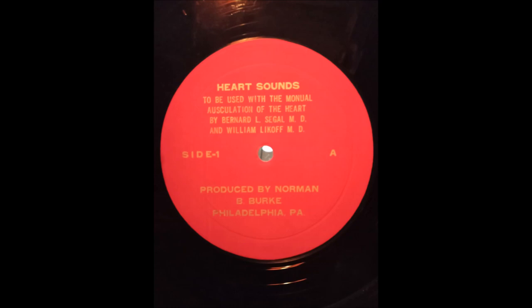Splitting of the first heart sound may be normal. This occurs when mitral and tricuspid valve closure are separated by a sufficient interval to be heard independently. This splitting is heard best at the apex or along the lower left sternal border. Splitting is conspicuous in patients with right bundle branch block. Listen to the split first heart sound in a normal healthy subject.